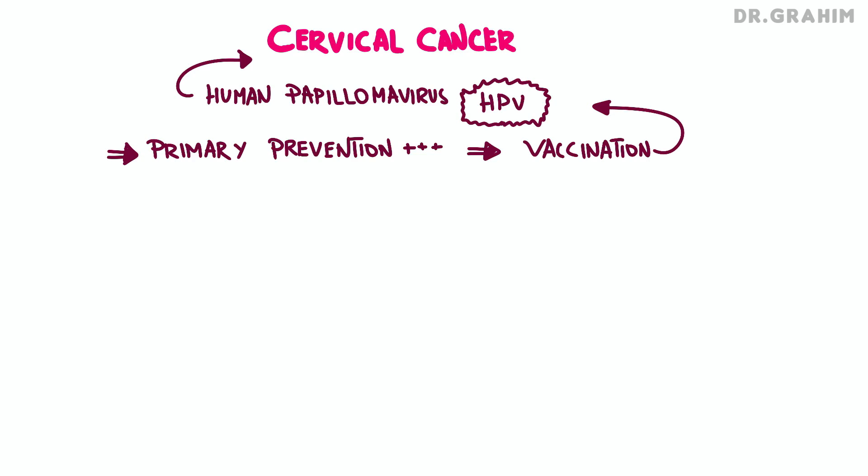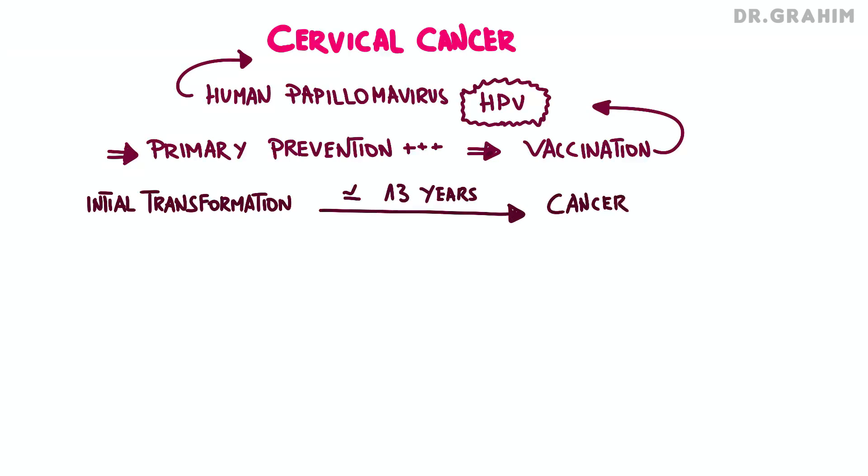The natural history of cervical cancer is characterized by a long period between the initial cellular transformation and the development of an invasive carcinoma, averaging around 30 years, though it can range from 10 to 15 years. This prolonged transformation period provides a window of opportunity for early screening, making this cancer practically accessible to secondary prevention.